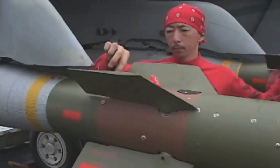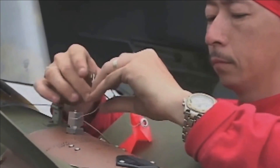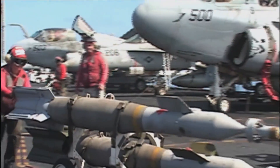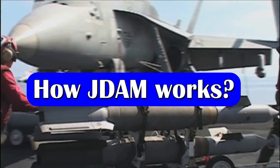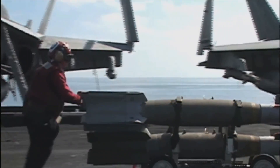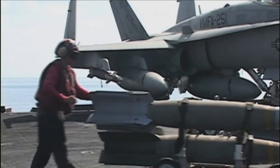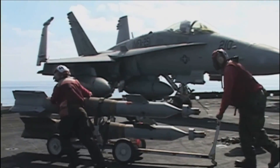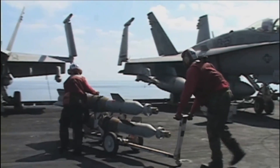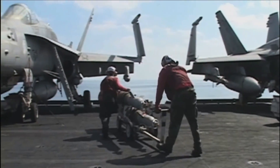It would enable Tejas to carry out Balakot-like air strikes with more accuracy and precision. J-DAM can be integrated with 500, 1,000, or 2,000-pound warheads as payload. It enables the employment of accurate air-to-surface weapons against high priority fixed and relocatable targets from fighter and bomber aircraft.